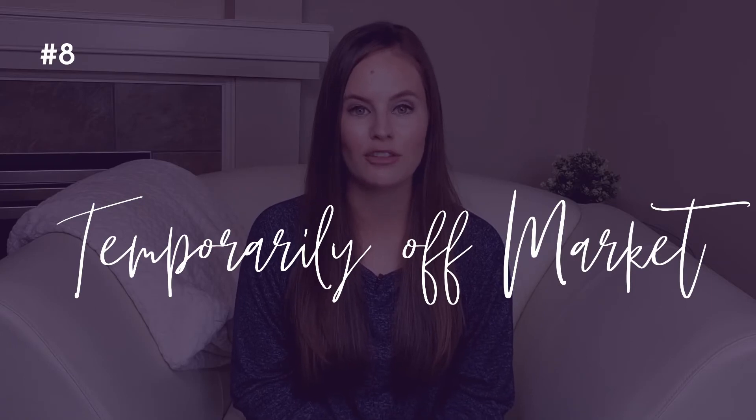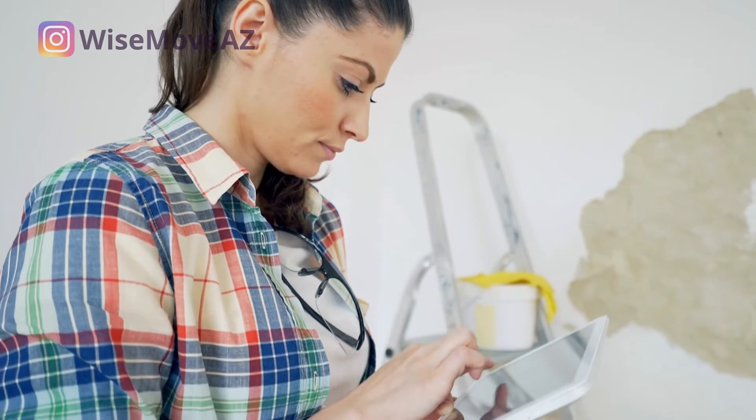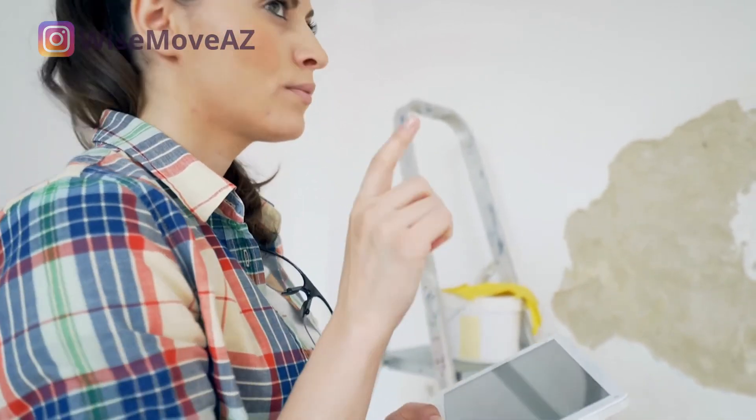Number eight: Temporarily Off-Market. For whatever reason, this home has been taken off the market for the time being. Maybe the seller is having work done on the property, or maybe they just need a break for personal reasons. When a home is temporarily off the market — or TOM for short — it does not accrue days on market. When a home is in TOM status, it is not actively for sale. If a home you're interested in goes temporarily off the market, have your agent talk to the listing agent, who may be able to give an indication of the circumstances and when the home will be back on the market. Much like expired, this status requires research on a case-by-case basis.